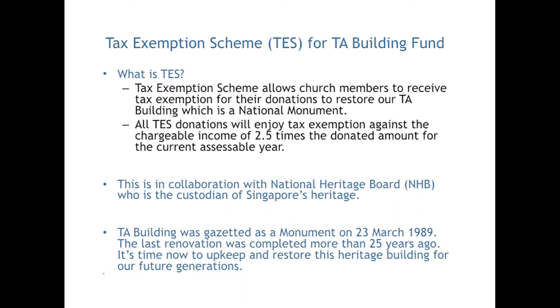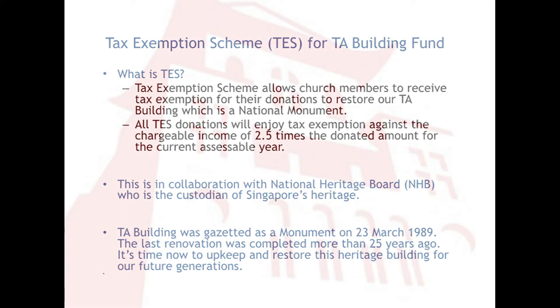As you may be aware, our TA Building was gazetted as a monument on 23 March 1989. The last renovation was completed more than 25 years ago. It's time now to upkeep and restore this heritage building for our future generations.